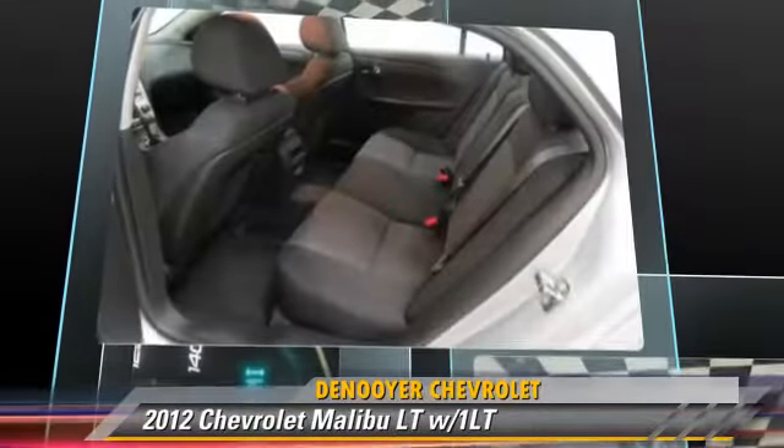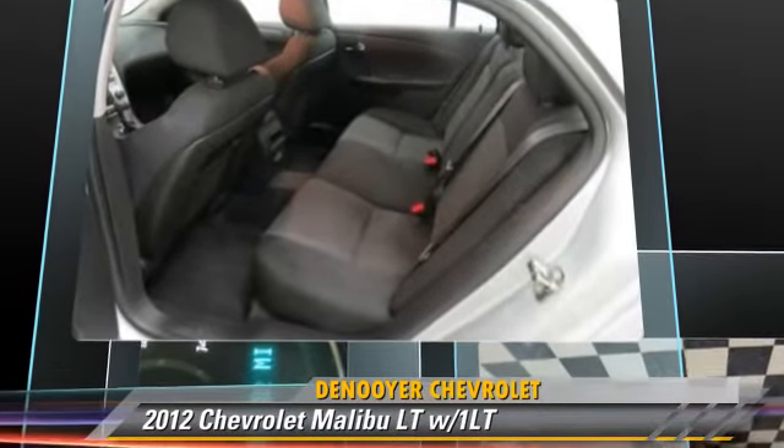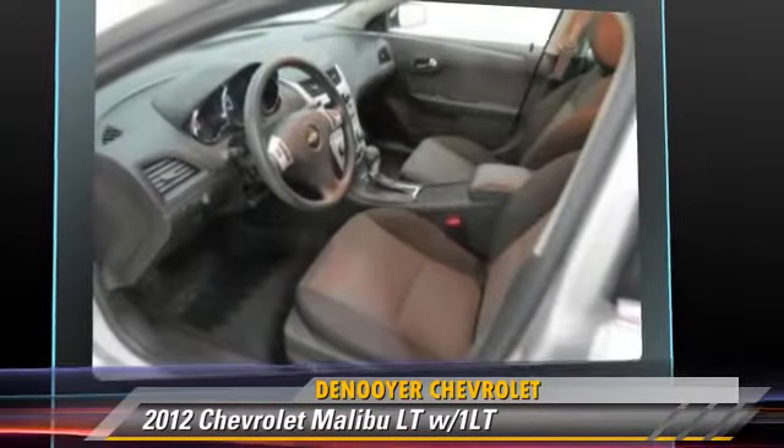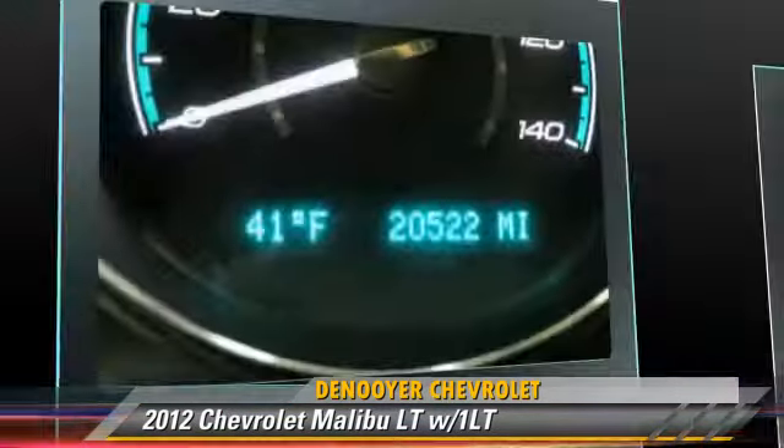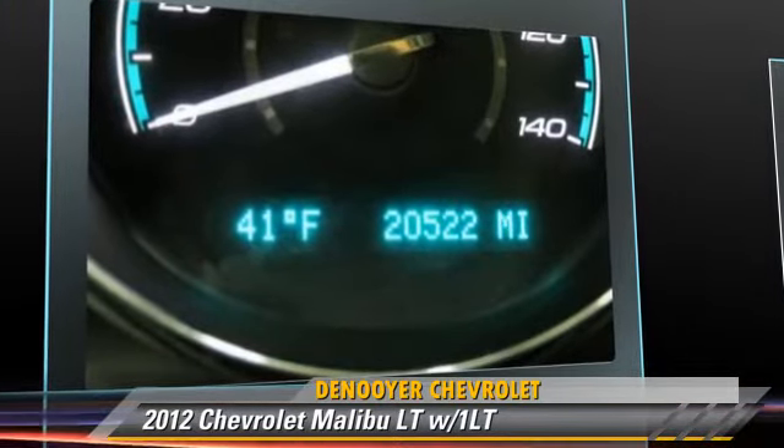This Chevrolet features cruise control, powered door locks, and a CD player. Safety features include traction control, four-wheel ABS, and stability control.